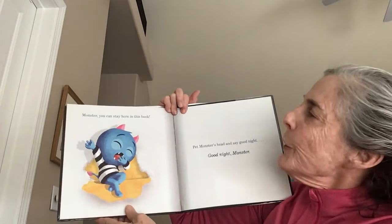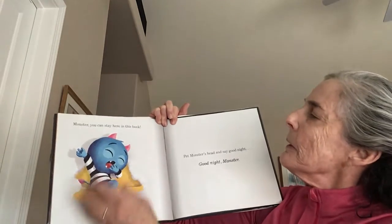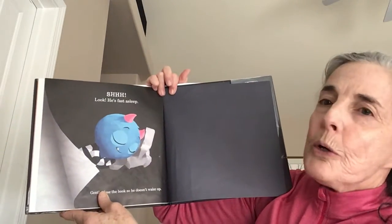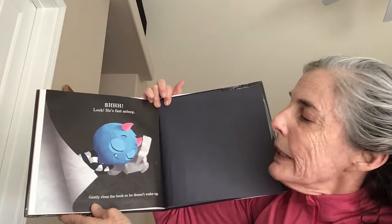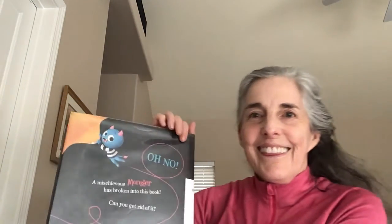Monster, you can stay here in this book. Pet monster's head and say good night. Good night, monster. Shh, look, he's fast asleep. Gently close the book so he doesn't wake up. The end.